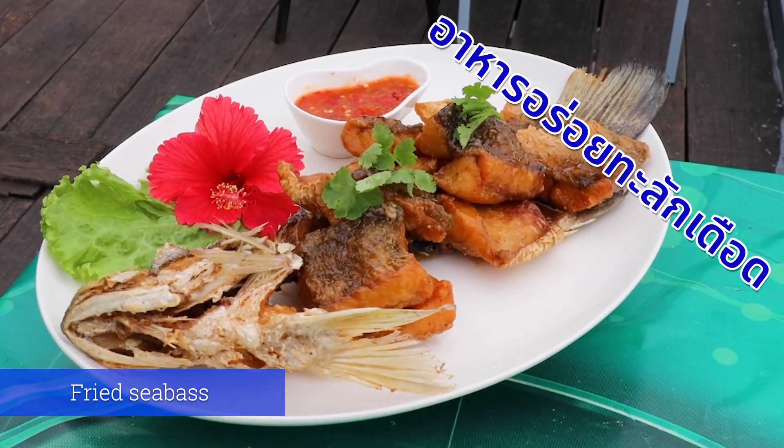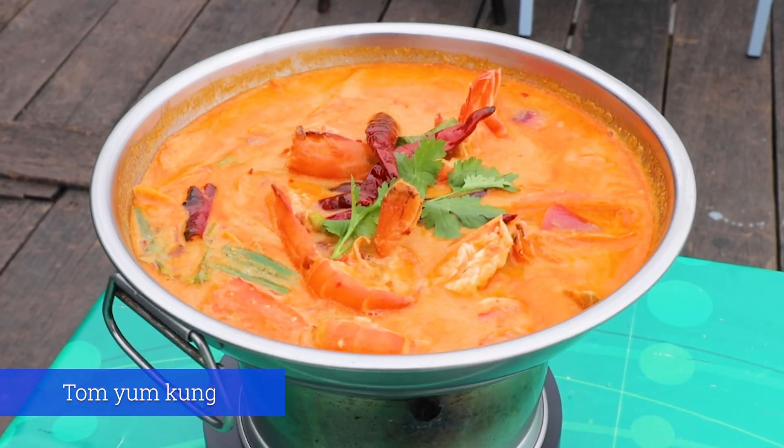We have the fried sea bass over here. This is the Tom Yam Kung. Smells great.